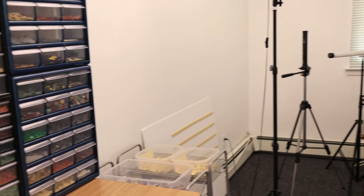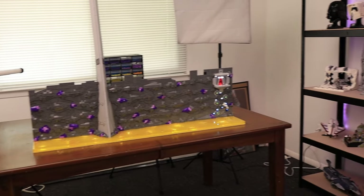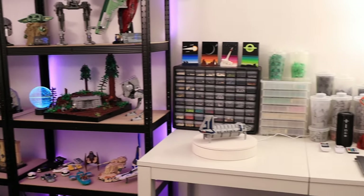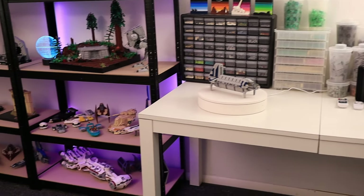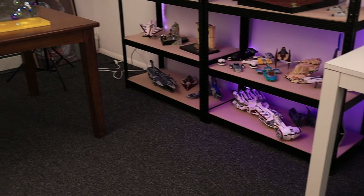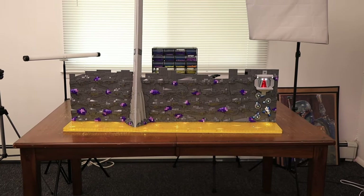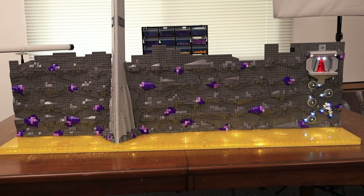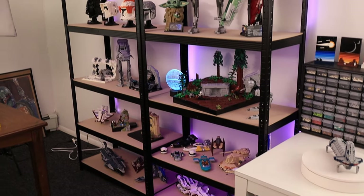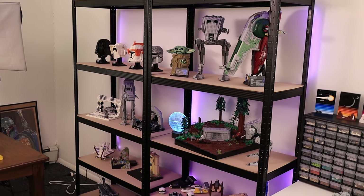So that is my complete LEGO room and studio tour for 2024. If you made it this far, consider liking the video and subscribing if you want to see more. I have a huge building series on the Citadel from Clone Wars going on right now, so if you're interested in that, I'll have the playlist on screen. Otherwise, thank you all so much for watching — I'll see you in the next video. Goodbye.